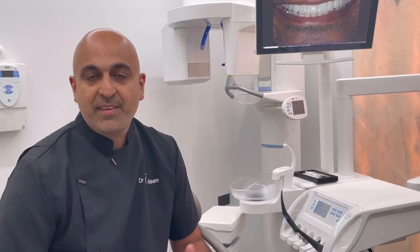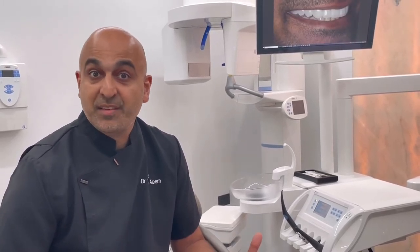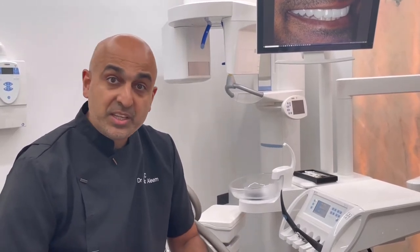It's worked out very well. We've had a few clients come in saying they've had an accident and broken one of their veneers, and we've just replaced it — it's like for like, it's easy. So it's something we offer quite a bit now.